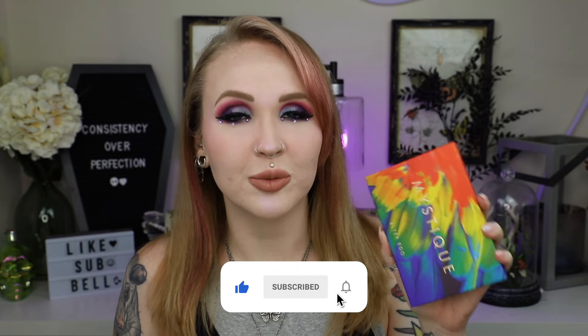Hey there lovelies, it's Gretchen, welcome back to my channel. We're doing a sit-down video today where I'm going to play around with a new palette I received — the Mystique palette from Alter Ego. I am so in love with this; it just came out not too long ago. I created a look today using this palette while chatting with y'all, giving some life updates, and talking about why I've taken a step back from YouTube. So if you want to hang out, maybe do your own makeup and chill, then keep watching.